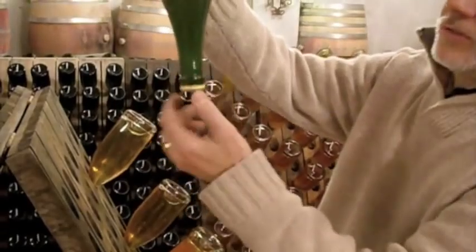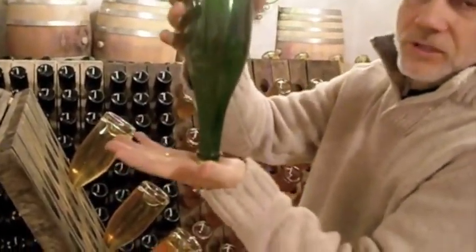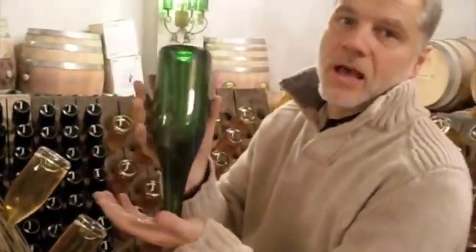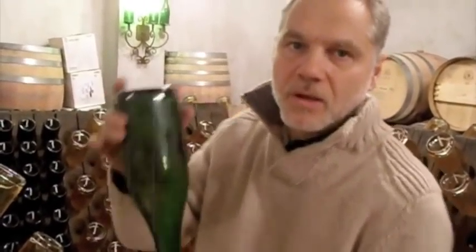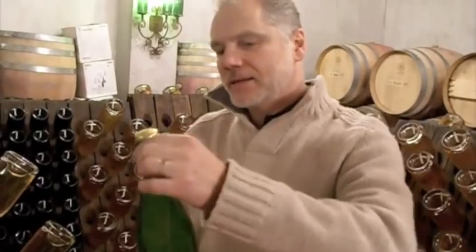At the end, you have all the yeast down in the neck. It's called aging it to a point — you can keep it like this for another half a year, sometimes two years. And at that stage, finally, you put it in a glycol bath in order to freeze this yeast, make a little ice cube. Once it's frozen, you can turn the bottle upside down the right way.